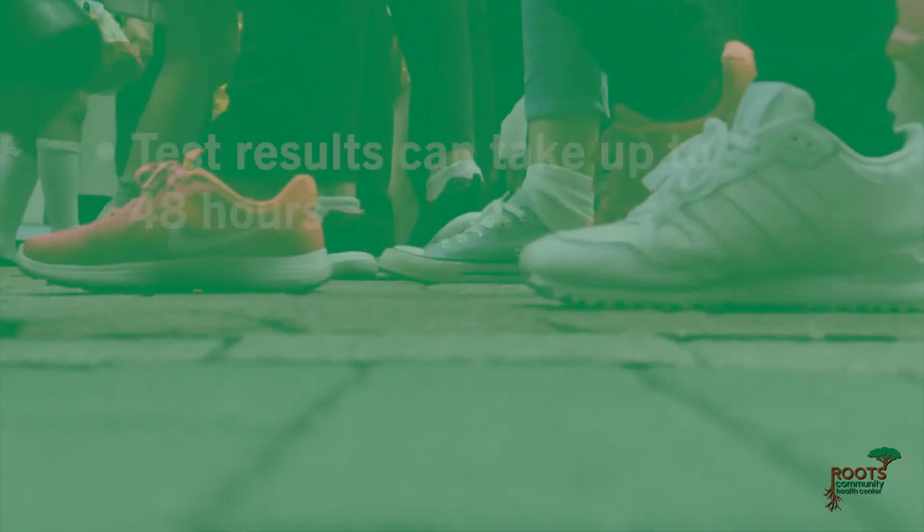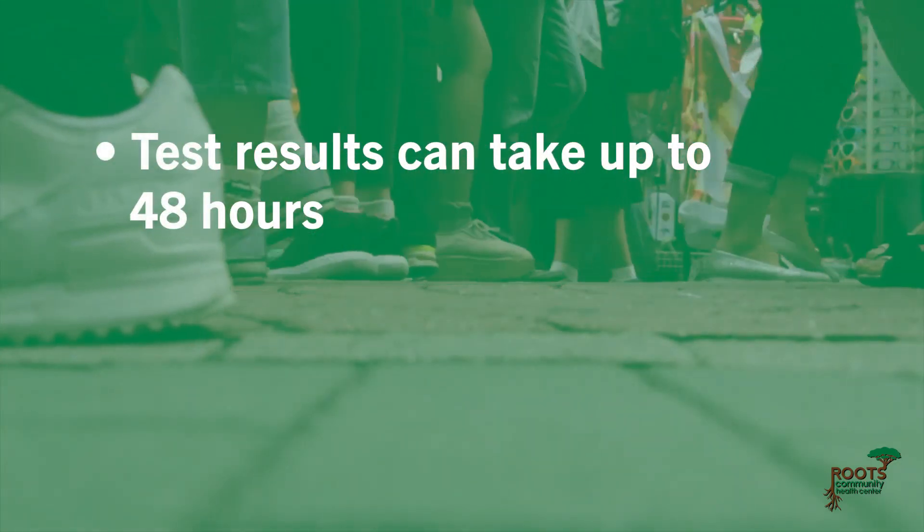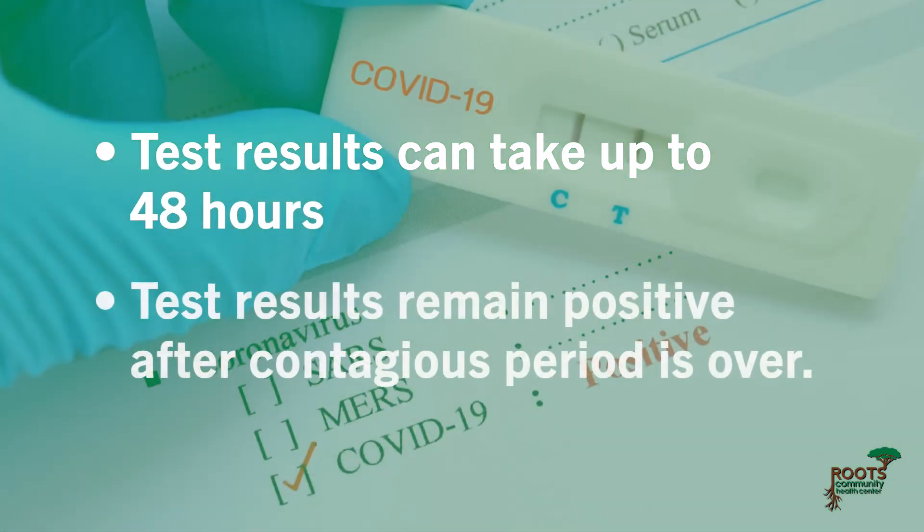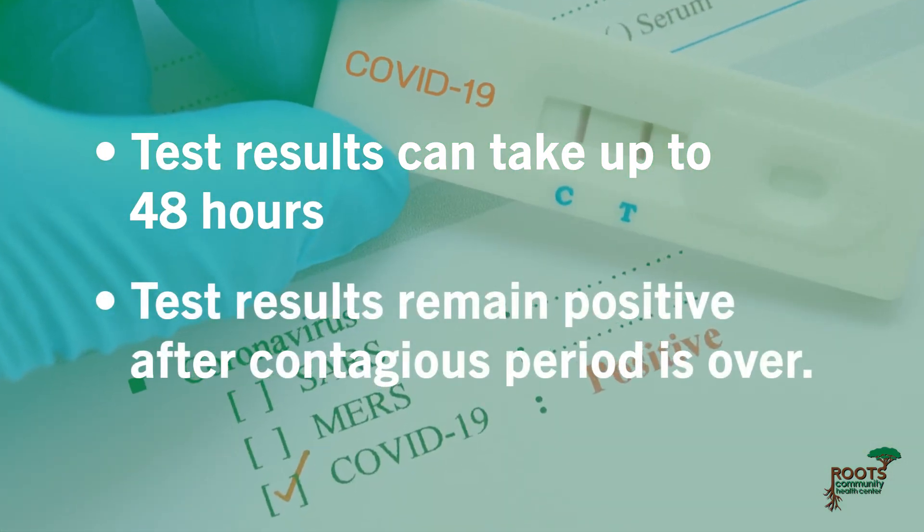PCR cons: Test results can take up to 48 hours, giving you more time to spread the virus. Test results may also show as positive days to weeks after the contagious period is over.